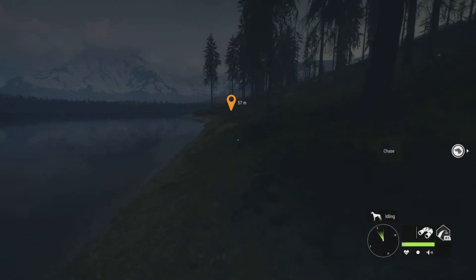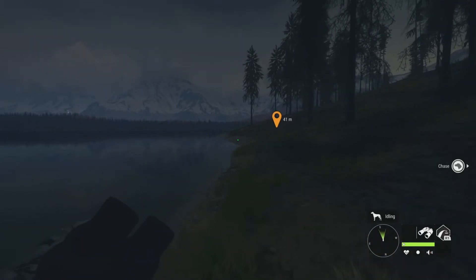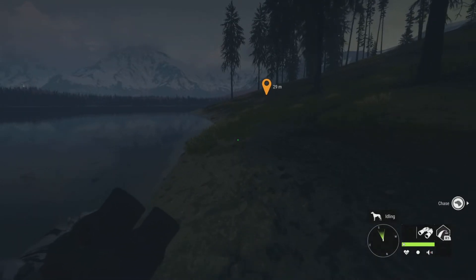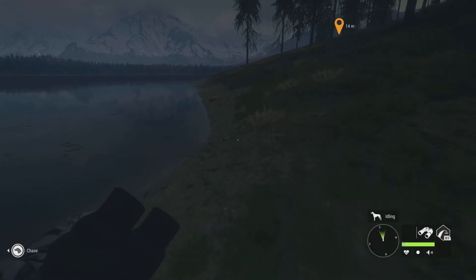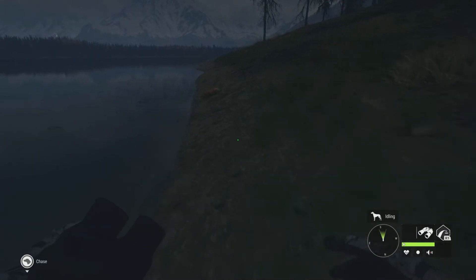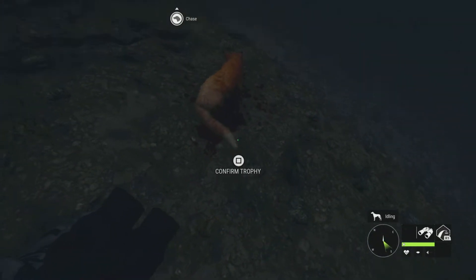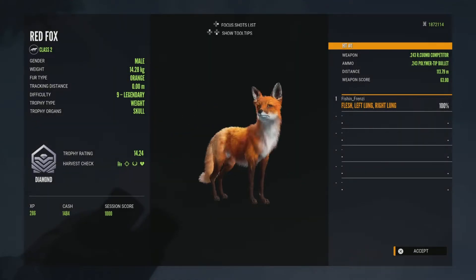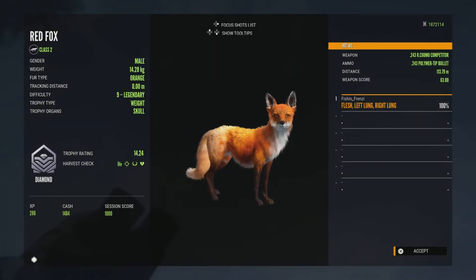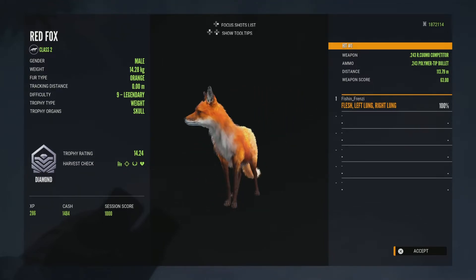Oh my gosh, I'm shaking. I have had such horrible luck with red foxes. Please, please, please, please be a diamond. Please — and I think he's even the first sight that I like. Yeah, I'm not even gonna look at him anymore...